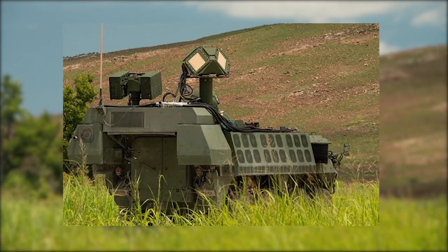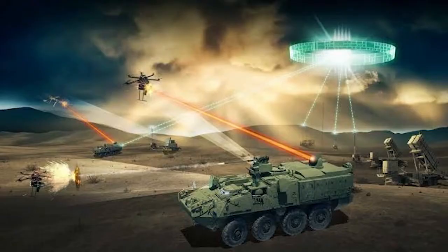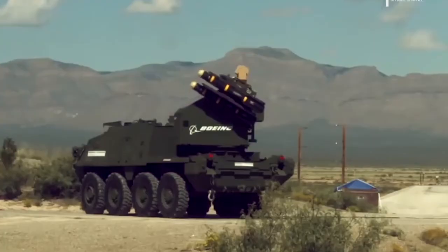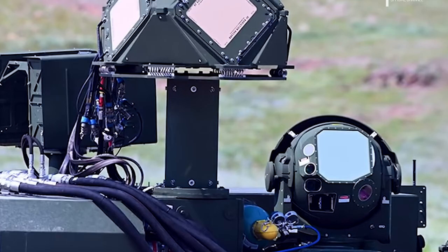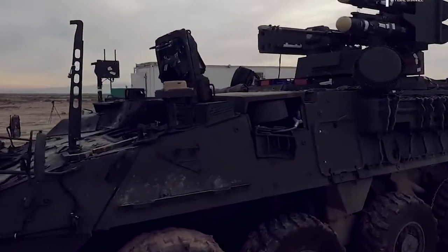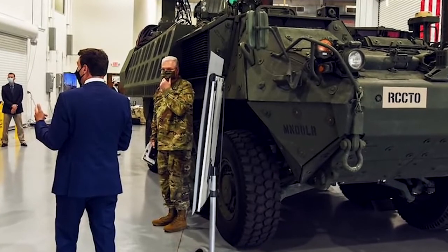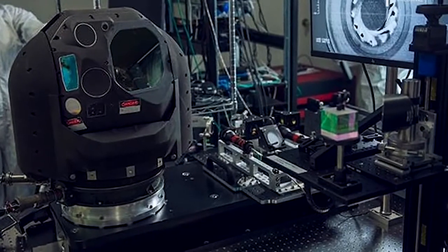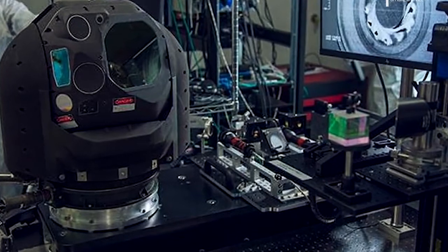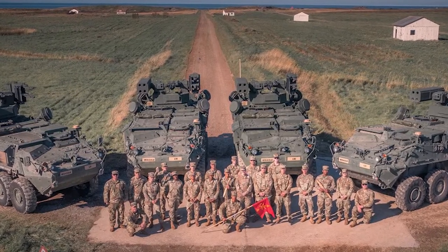KBR demonstrated the capabilities of DEM Shorad during a combat shoot-off. During the combat shoot-off, or CSO, for the U.S. Army, KBR showcased the directed energy maneuver short-range air defense's capabilities. The CSO gave U.S. Army soldiers a chance to practice using and become accustomed to the new defensive tool. Soldiers participated in a series of vignettes that simulated realistic threats and battle situations. The laser-equipped Stryker demonstrated its prowess, including its ability to maneuver and engage multiple targets at various ranges. The CSO was held in July at Fort Sill in Oklahoma. Using immersive virtual training created by KBR, soldiers were instructed on how to operate the DEM Shorad vehicle during the demonstration.